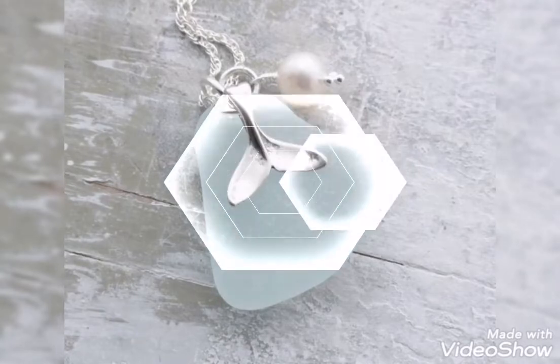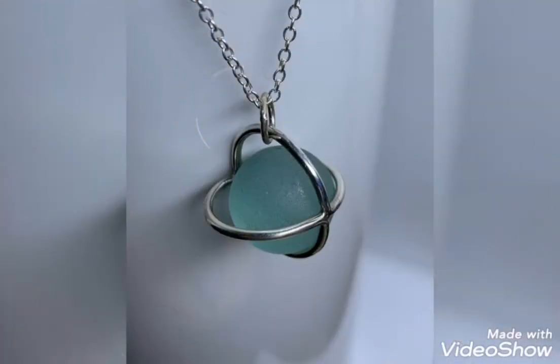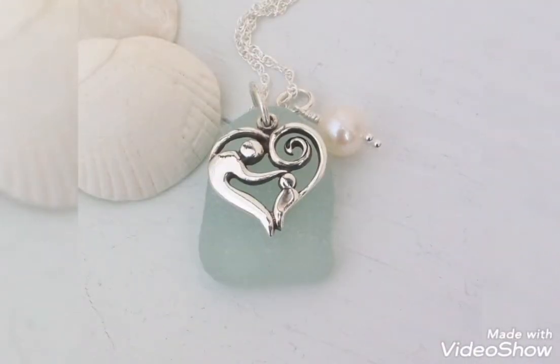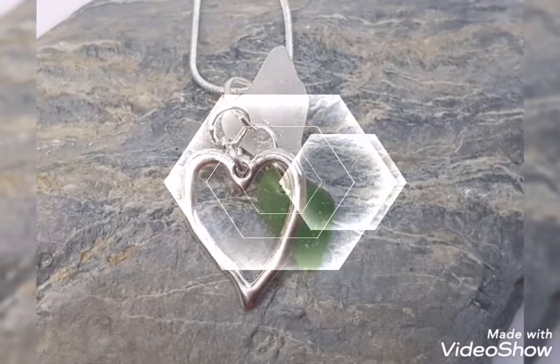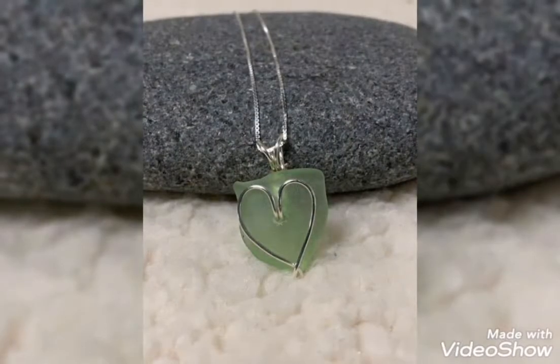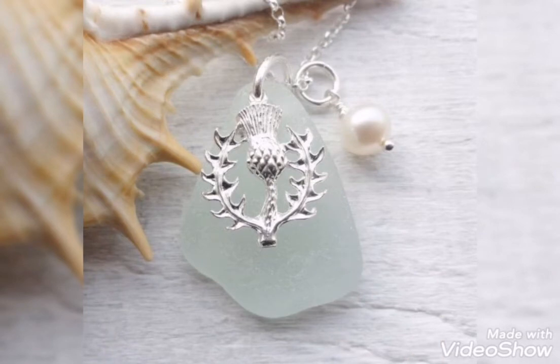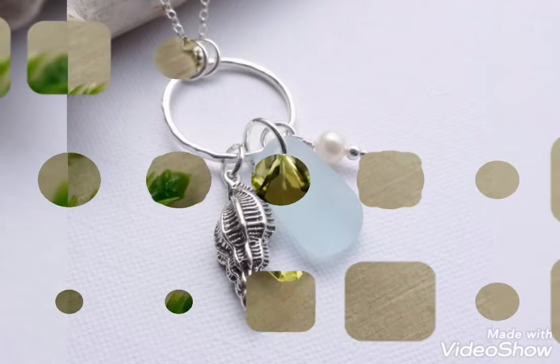Assalamualaikum friends, welcome back to my channel Glamour Girl. How are you all? I hope you all are fine and always be happy, inshallah. So friends, today's video is related to modern and latest silver pendant design ideas for girls and women, and the most stylish and trendy silver bracelet design ideas in different beautiful styles.